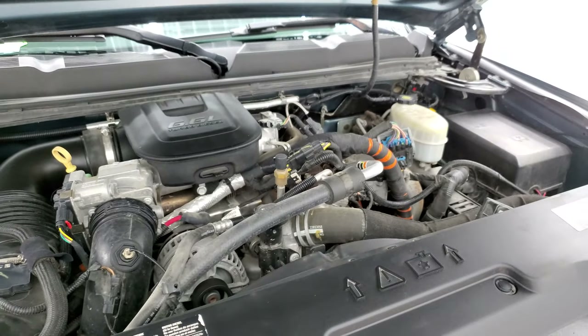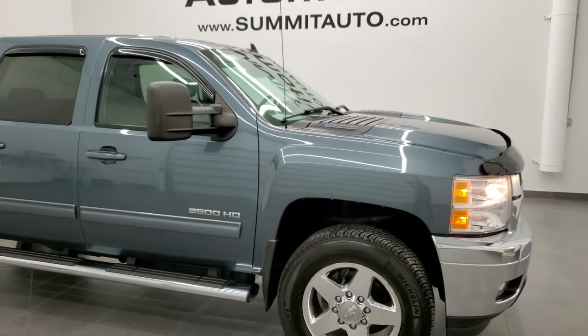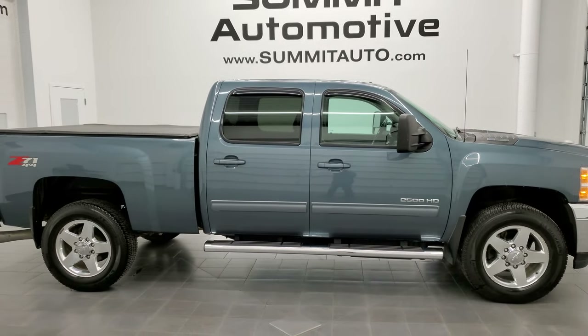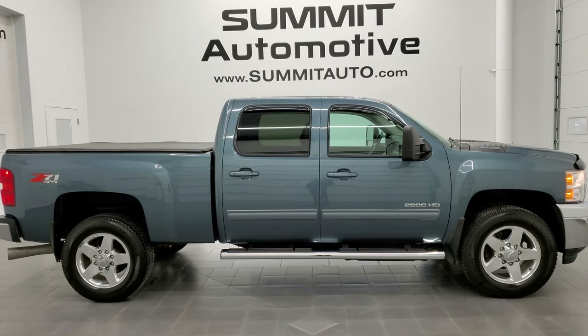Like I said, this truck has been fully safety inspected, has a fresh oil and filter change, and is 100% ready to go. I would highly recommend this truck from a quality and condition standpoint. To see more pictures of this truck or one of our other 450 new and used cars, trucks, SUVs, minivans, trailers — you name it — go to www.summitauto.com for full pictures and descriptions of every single vehicle from two locations.